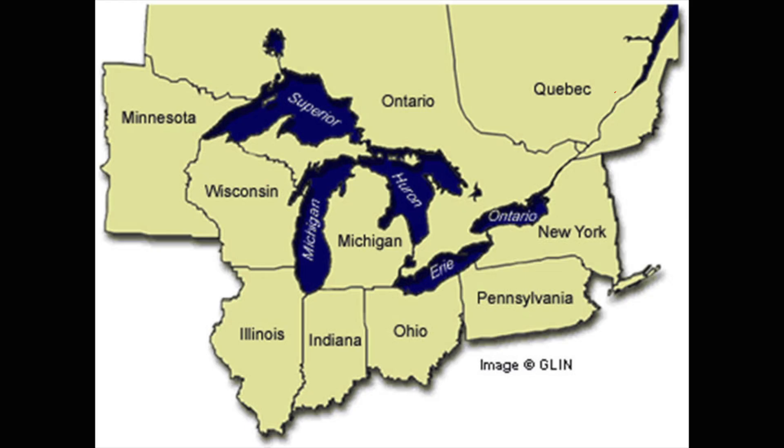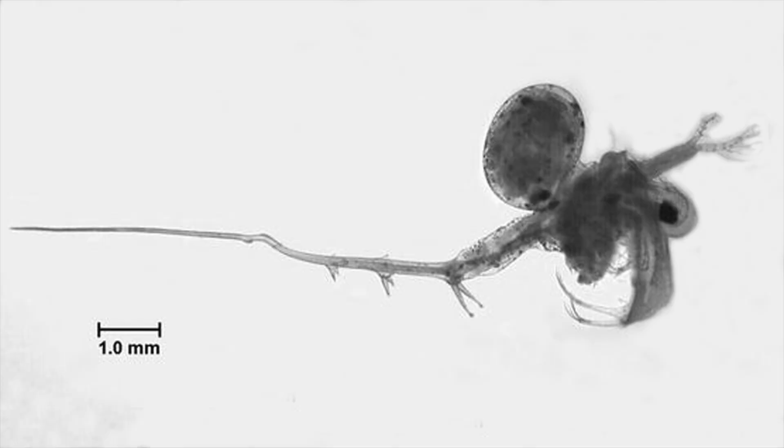They were first discovered in Lake Ontario in 1982, but within five years had spread to all the lakes because they were hitchhiking on boats and other fishing equipment. They are extremely tiny.